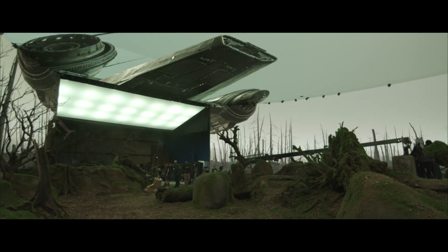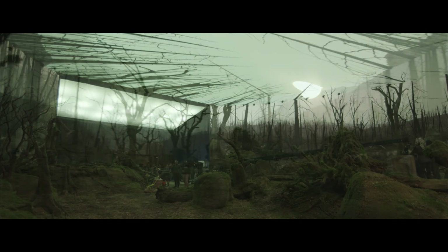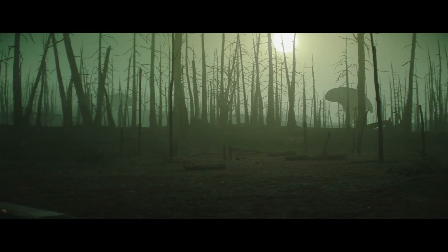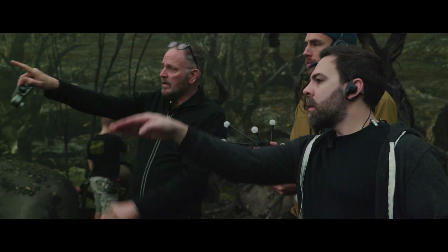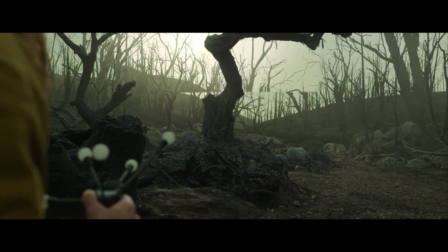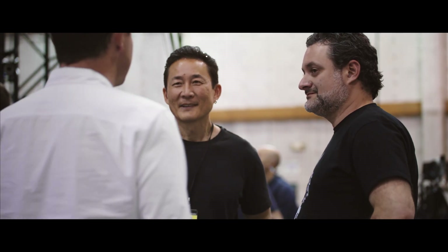ILM developed some software that was specific to this technology, and lent it more to getting photorealism — baking in certain rendered assets, like having sprites moving around back there. So that allows us to have a greater variety of set extensions in camera, because you could have extras back there that you could never fit on the volume. We were able to leverage all that knowledge in terms of experimenting with designs for the volume specifically.